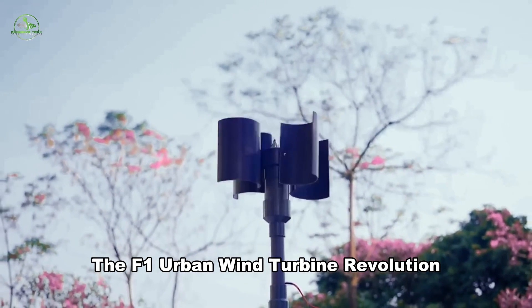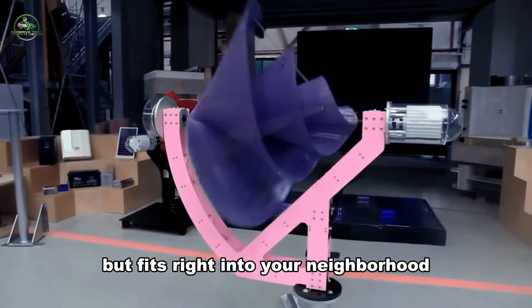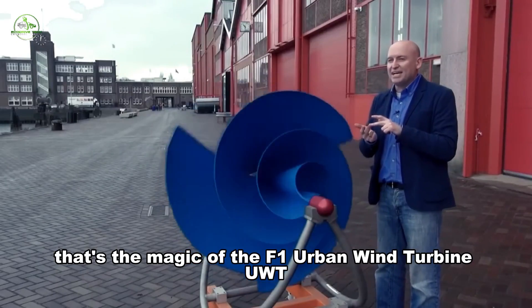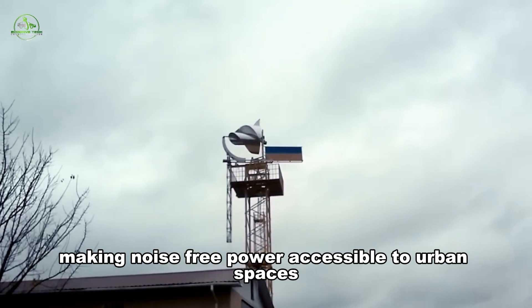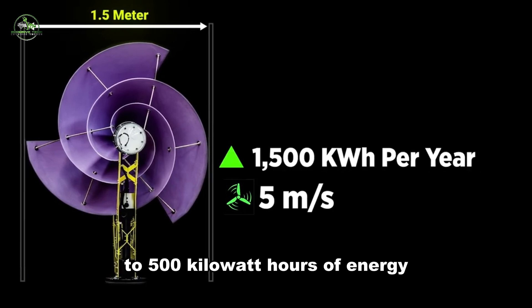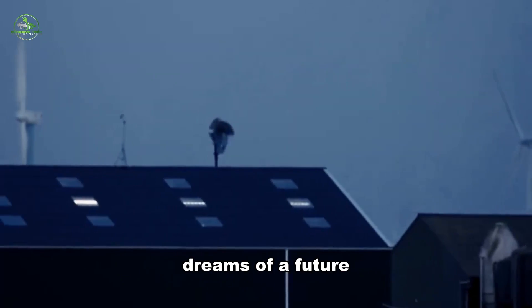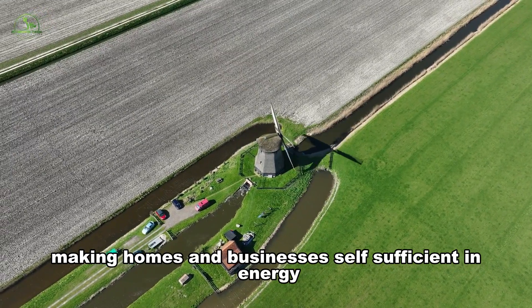Imagine a wind turbine that's quiet as a whisper but fits right into your neighborhood, bringing clean energy to your doorstep. That's the magic of the F1 Urban Wind Turbine (UWT), making noise-free power accessible to urban spaces. With a gentle breeze of 5 m/s, this turbine can churn out up to 500 kilowatt-hours of energy — almost half of what an average household consumes. Richard Rietenbeck, the brains behind this innovation, dreams of a future where these turbines team up with solar panels, making homes and businesses self-sufficient in energy.